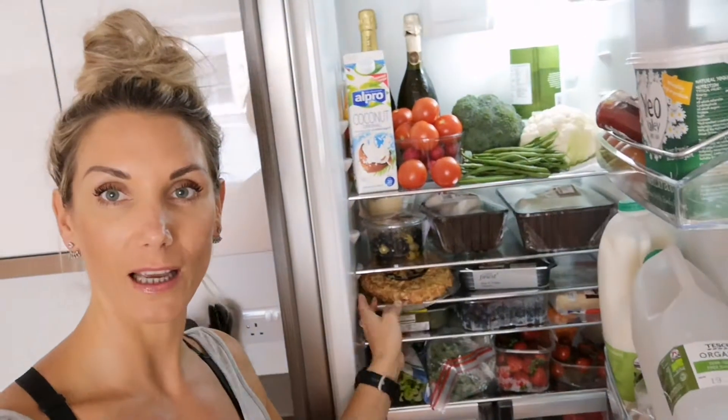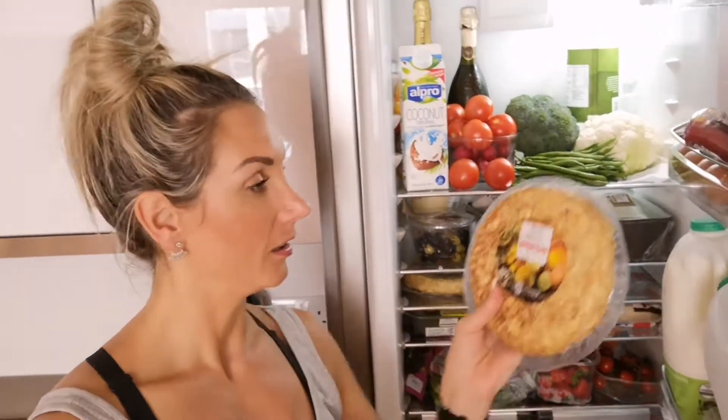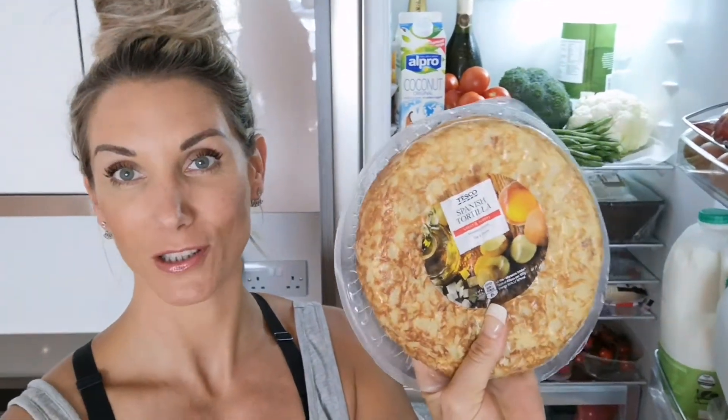For very quick nightmare days when you've got no time to cook, I found these — they look really good — a Spanish tortilla which you can just throw some salad with and you've got a meal in minutes.